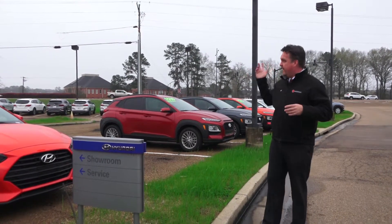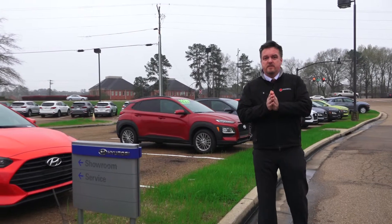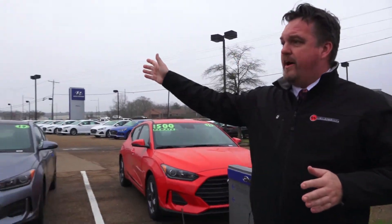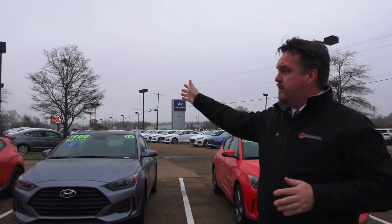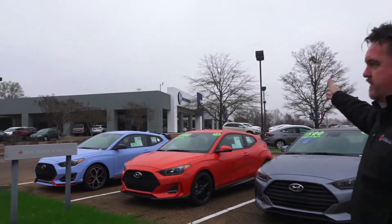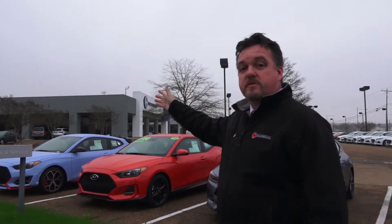Coming off Lakeland Drive right over here, our Kia service department is going to be to the right-hand side. You'll take the first right and go all the way down to the third building and pull up in the service aisle.